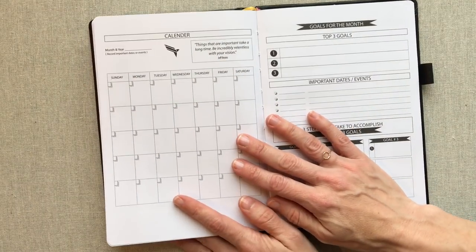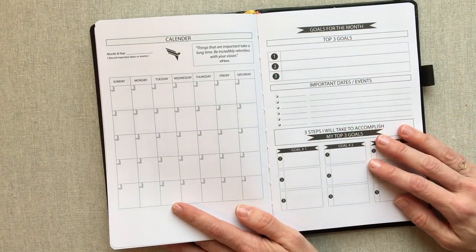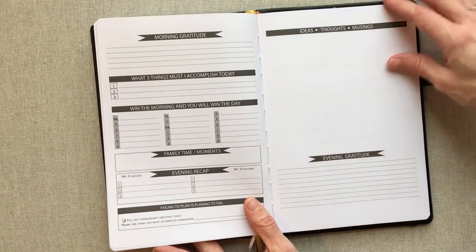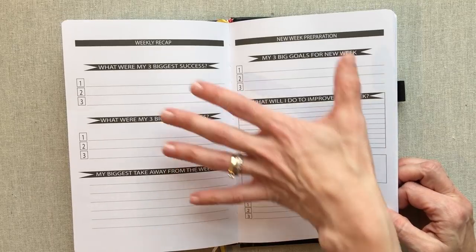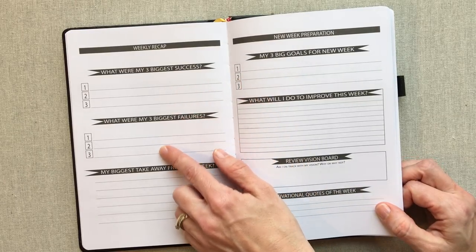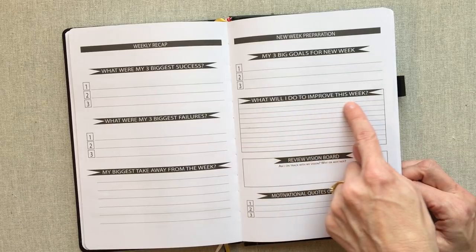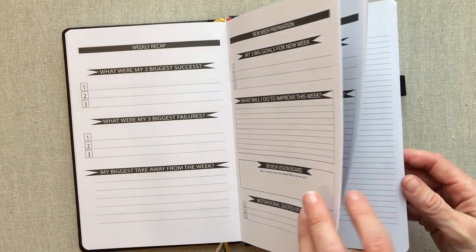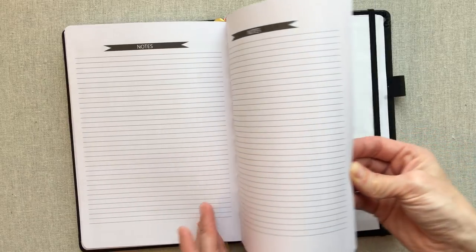Throughout the planner, when there has been 30 days you have another monthly calendar spread and another goals-for-the-month — so a big difference is that Panda Planner has all your months up front while Prosper Planner has them interspersed. Every seven days you also have a weekly recap and new week preparation — what were my three biggest successes, my three biggest failures, my biggest takeaway from the week. The new week preparation side has my three big goals for the new week, what I'll do to improve, review my vision board with 'am I on track and why or why not,' motivational quotes of the week, and room for three of those. At the very end you have about 10 lined notes pages.